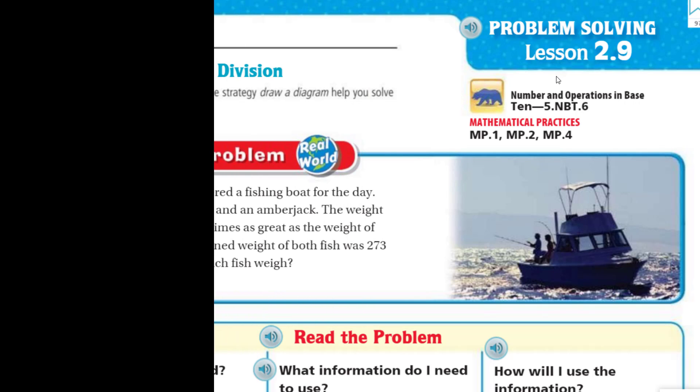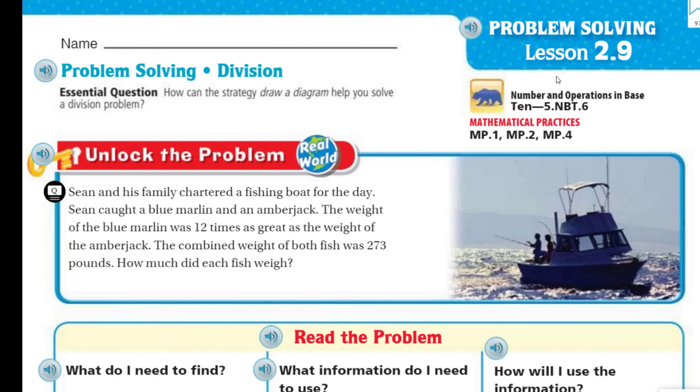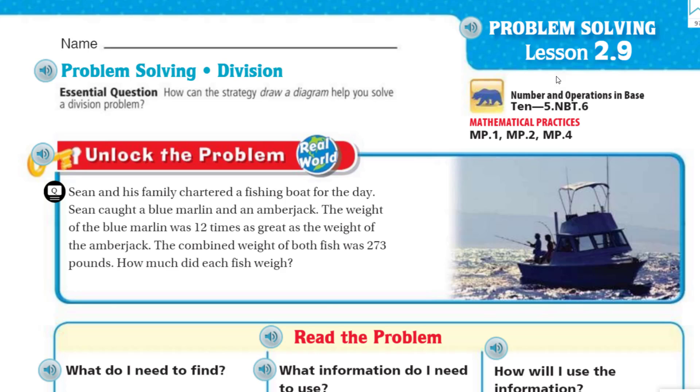Hello! Mr. Duara here. Yes, it's really me. You probably recognize my voice. You're like, wait a second, that's an imposter. No, I'm the real deal here. I'm Mr. Duara, and I am here to give you another math lesson. One of many.